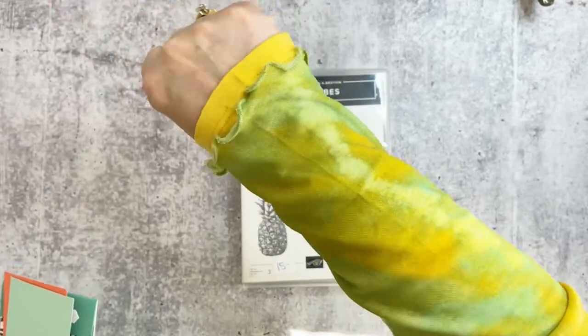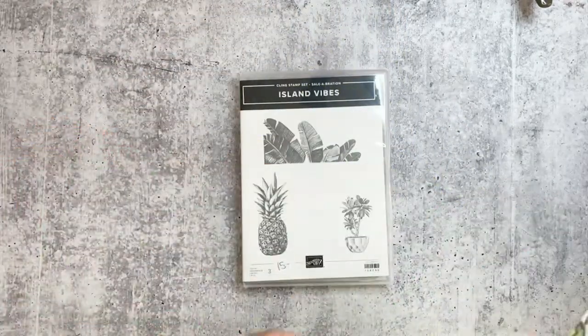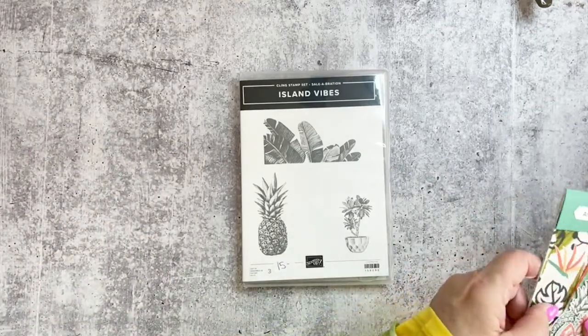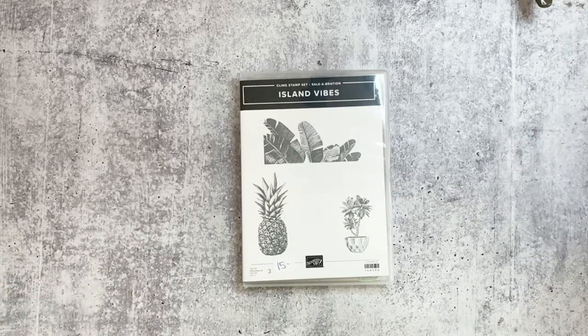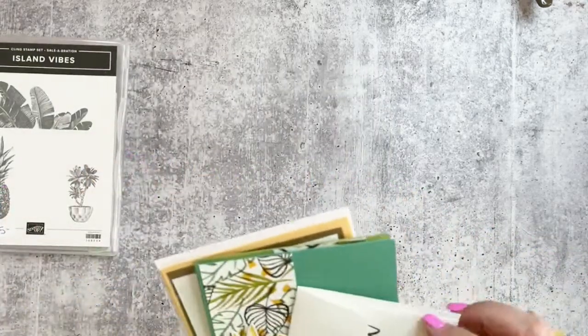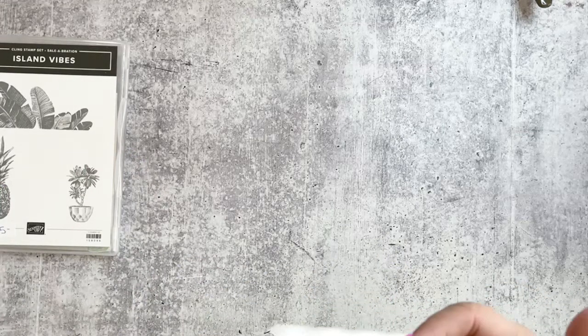Okay, are we ready to stamp? We're going to play with Island Vibes today — and as you can see, I'm feeling a little island-vibe-ish, maybe a little pineapple-ish. I've got to dress for the part! I got some inspiration — let me show you some cards I made with this set and then we'll get into what we're actually going to play with.